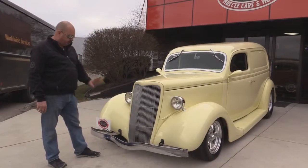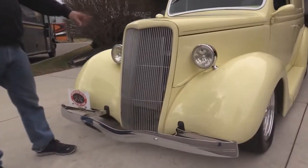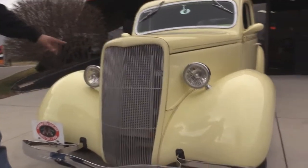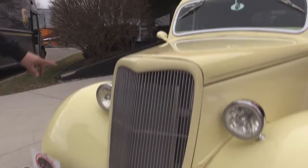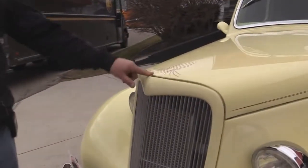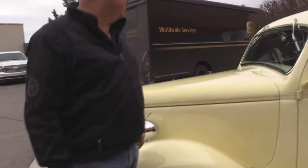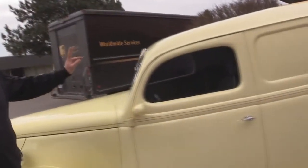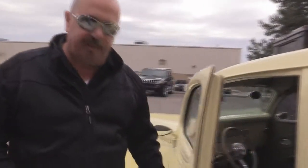Check this baby out. Beautiful chrome on the bumper, great looking grille, aluminum condenser, aluminum radiator in there, great looking headlights with high intensity bulbs. Beautiful pinstriping, real nice straight paint job on it. Good looking moldings on the windshield there. We've got stainless wipers. Check how easy this door opens.